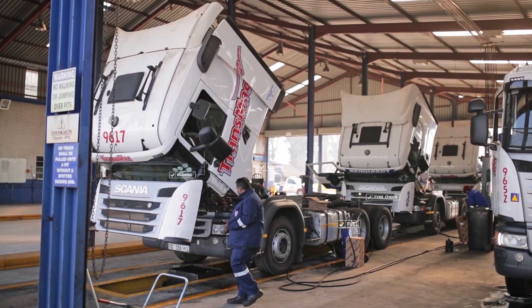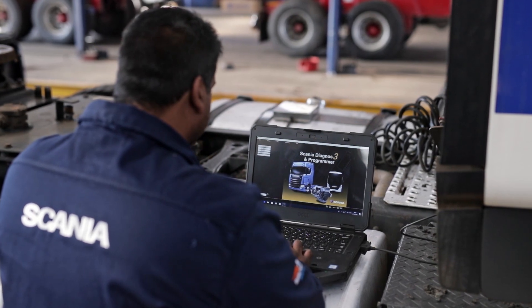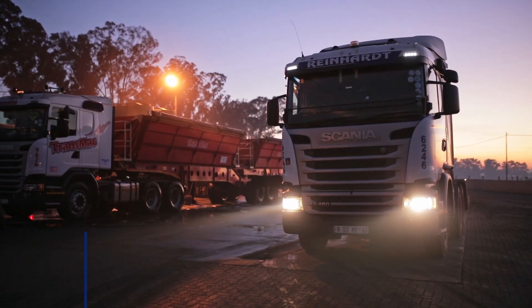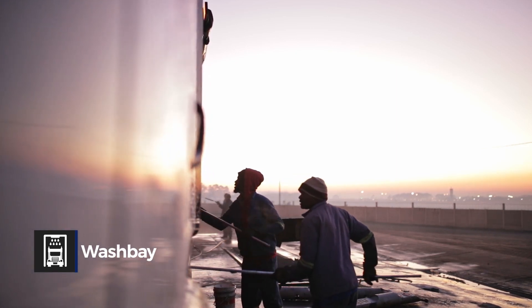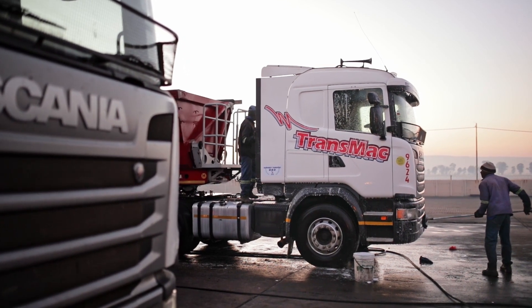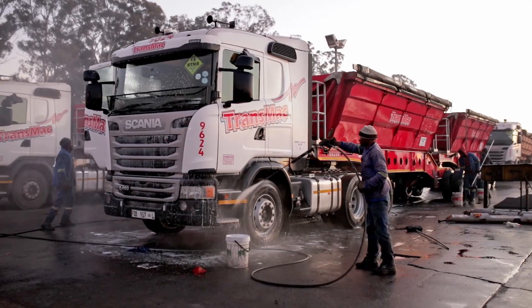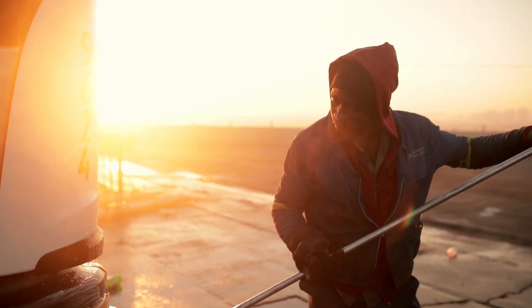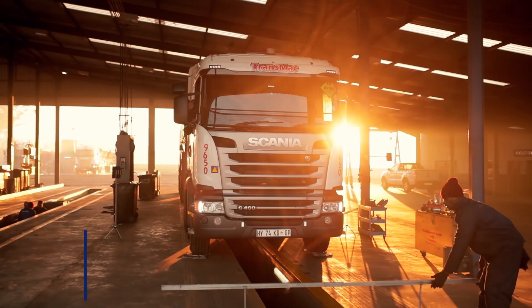Every vehicle that enters the depot undergoes stringent checks and preventative maintenance procedures to ensure each vehicle conforms to the high standards we pride ourselves on. Upon arrival, each vehicle visits our wash bay facility, where our team of washers quickly and efficiently cleans the truck to ensure it is free of any dirt and load residue. This allows for easier maintenance and identification of any possible defects that require attention.